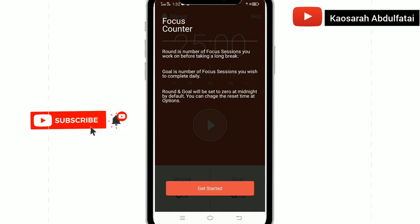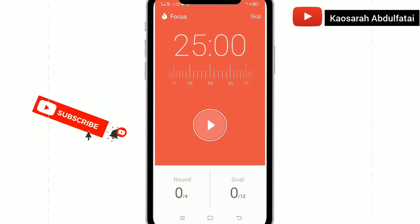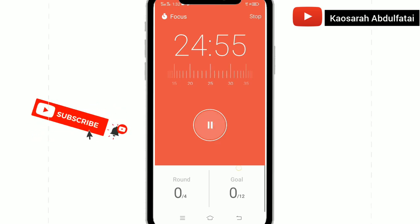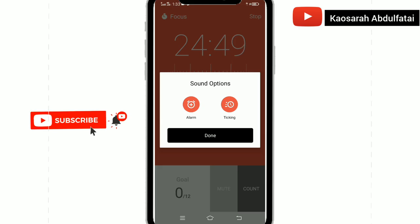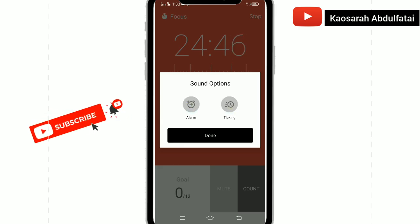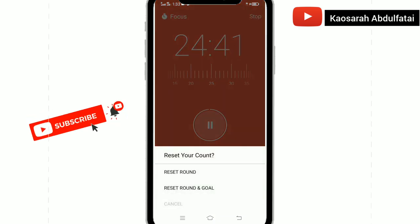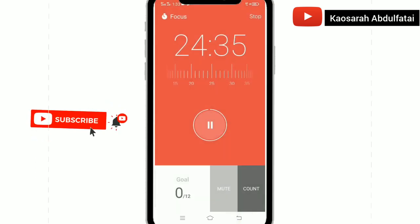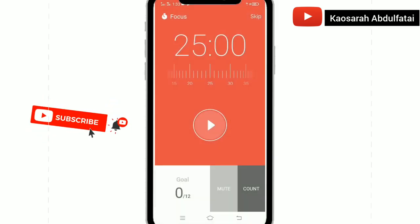So now let's get started. The first app I will be introducing to you is called the Focus Counter, or Focus app, whichever way you want it. This app helps you to keep time for different activities you are doing. All you have to do is download the app from the Play Store, open it up — you see the front view like this — and it keeps counting time for various areas of work you are about to do.